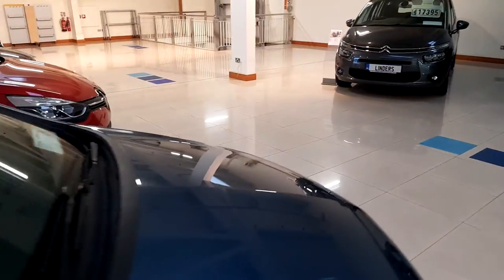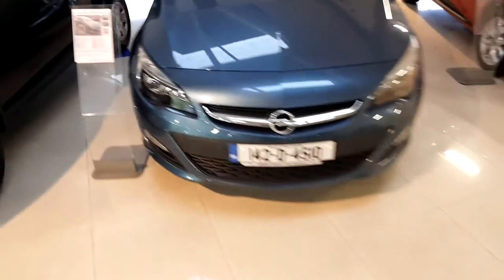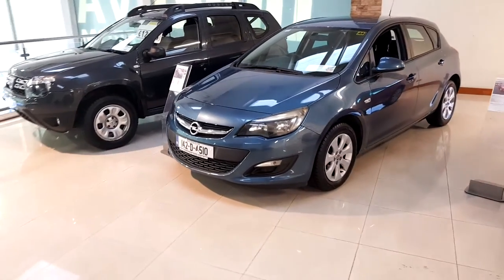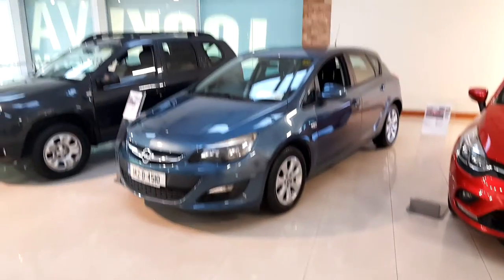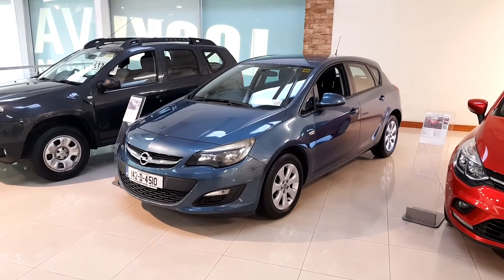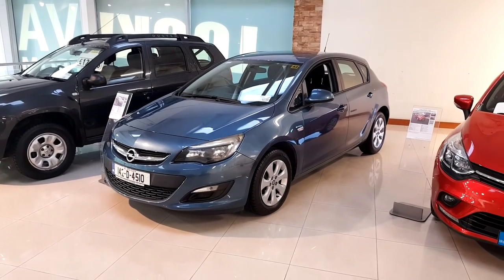Any questions on this car, you can give us a call on 01 890 1801, or drop into us here in Linders Turvey. We're open Monday to Friday from half 8 till 6, and Saturday from 10 till 3. Any questions, just give me a call or drop in — I look forward to hearing from you. Talk to you then, bye bye.